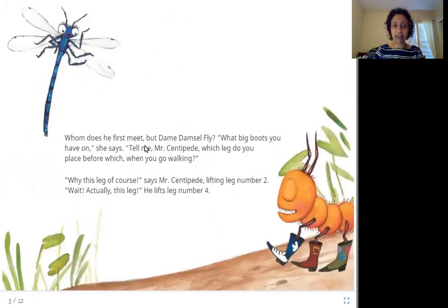Whom does he first meet but Dame Damsel Fly? 'What big boots you have on,' she says. 'Tell me, Mr. Centipede, which leg do you place before which when you go walking?' 'Why? This leg, of course,' says Mr. Centipede, lifting leg number two.